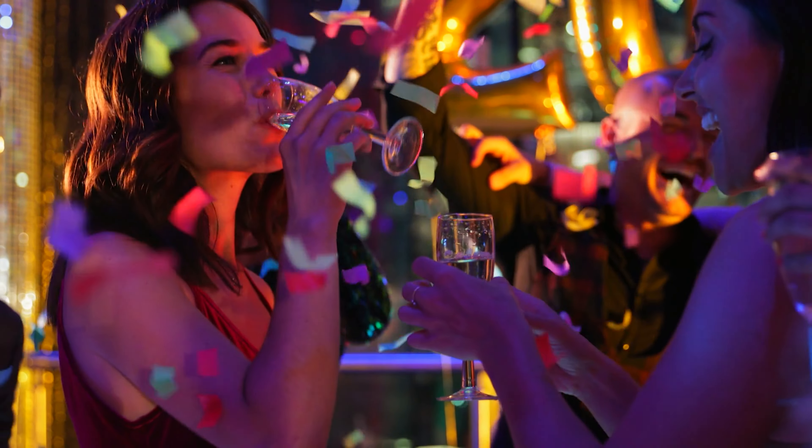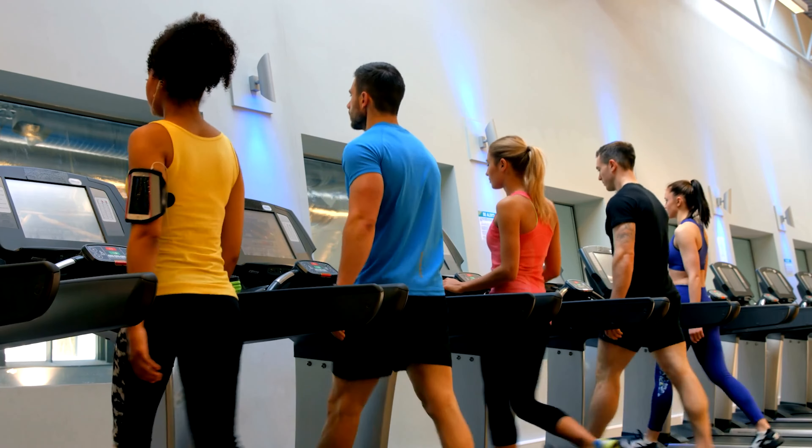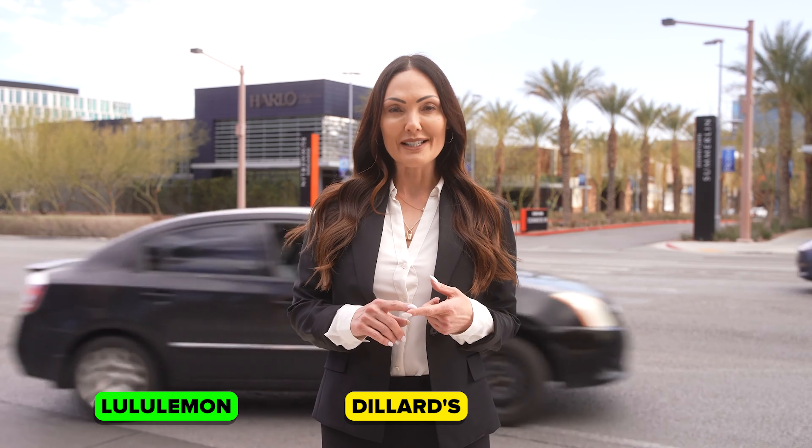Right now we're standing in front of Red Rock Station Casino and Downtown Summerlin. Right behind me is one of my favorite restaurants, Harlow's Steakhouse. Downtown Summerlin is a mixed-use mall that offers many different things like dining, nightlife, fitness classes, and stores such as Lululemon, Dillard's, and Macy's.